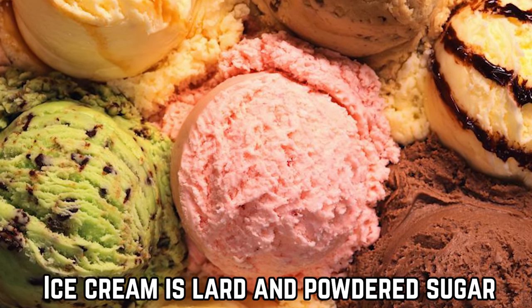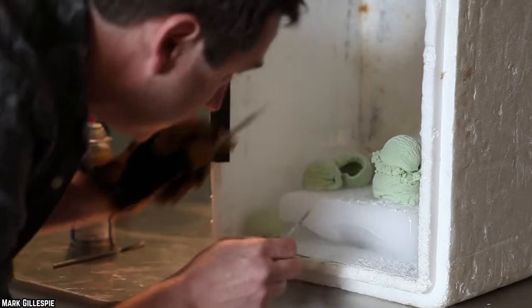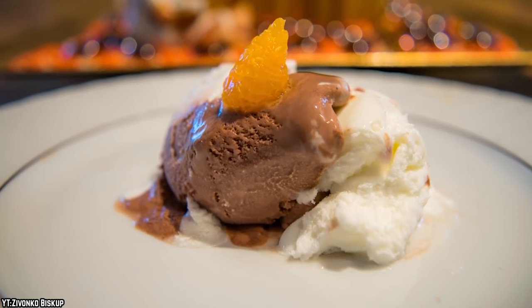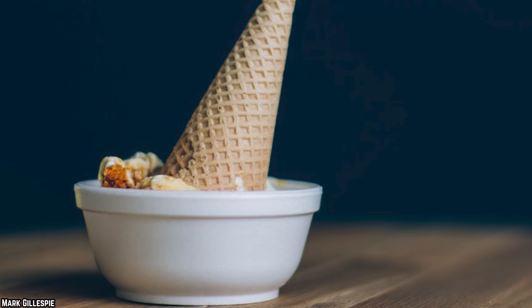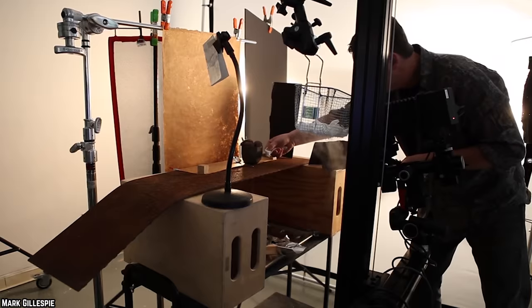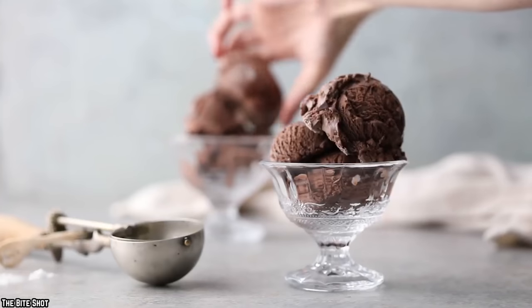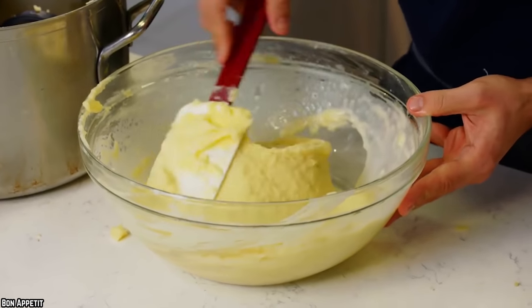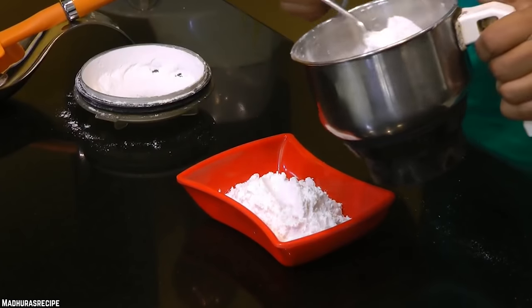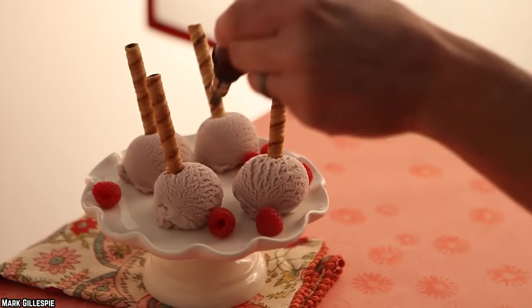Ice cream is lard and powdered sugar. Photographing ice cream would be an almost impossible task — you have to set up the shoot under hot lights, then take a bunch of pictures before you get the right one, and that ice cream will have melted long before the job is done. Any food that melts is a hurdle food photographers have to get around. One secret is that food photographers use mashed potatoes, but alternatives include lard and icing sugar, which becomes as scoopable as ice cream and won't melt as quickly under the hot lights. Powdered mashed potatoes may also be mixed in to give more structure. Ultimately, the mixture of lard and icing sugar — and sometimes store-bought frosting — makes the perfect ice cream photo, with colors and other features added to give it that delicious appearance.